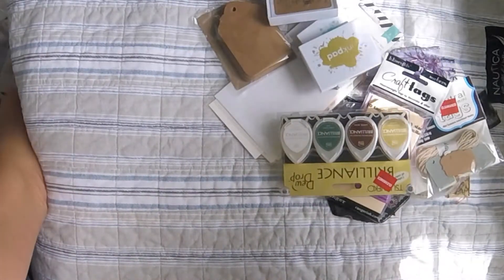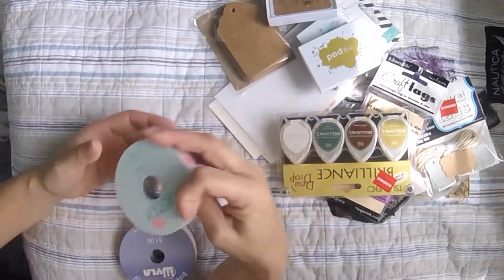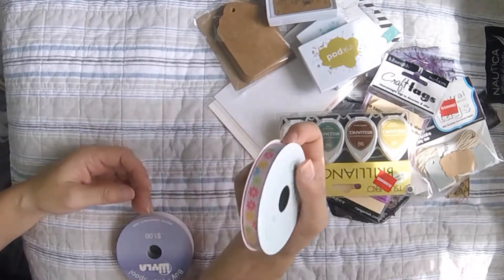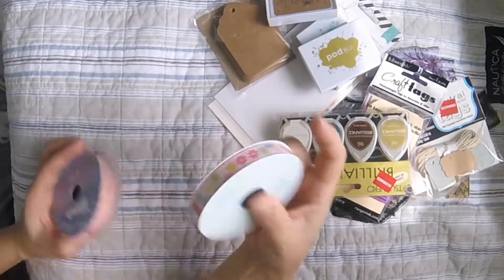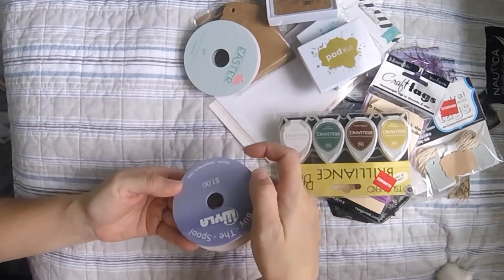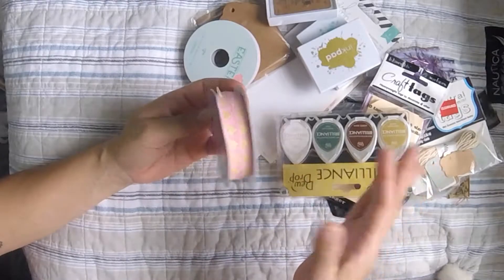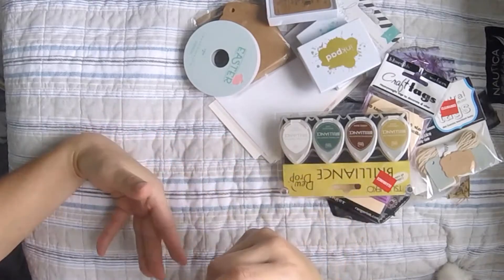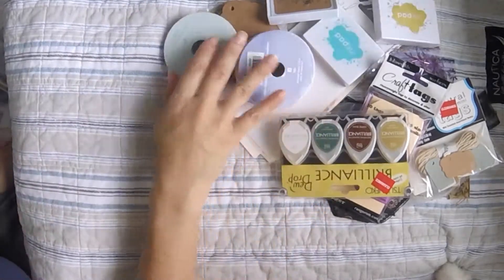I got these two ribbons — this Easter one was about 60% off at $2.99. And then I got this other one for a dollar, which I think is sweet without being too sweet or frilly. I like feminine things that aren't fussy and prissy, you know what I mean?